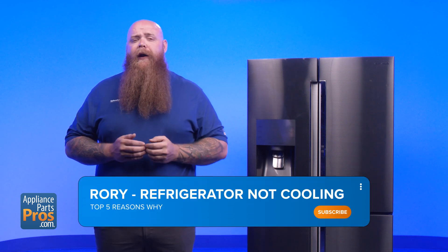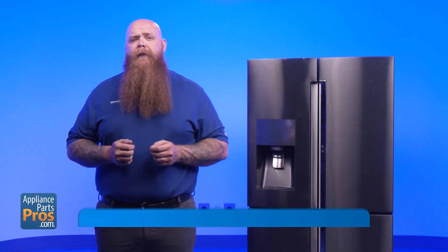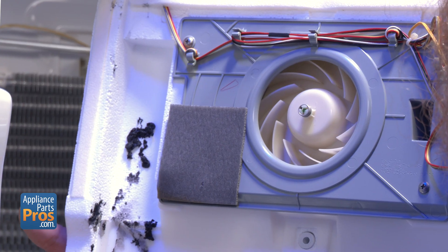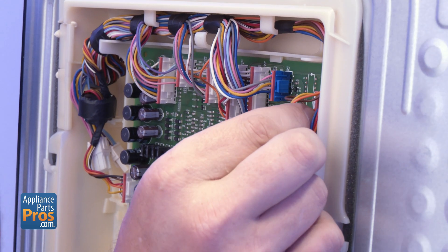Feeling the heat because your fridge isn't cooling at all? Don't worry. I'm Rory with AppliancePartsPros.com and today we're diving into the top five culprits behind this chilling issue. When your fridge isn't keeping its cool, it might be time to inspect the condenser coils and fan, or maybe it's the evaporator fan or fans causing this trouble. It could even be something in the defrost system or the electrical system that's gone awry.